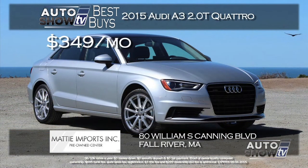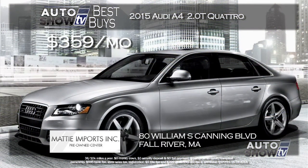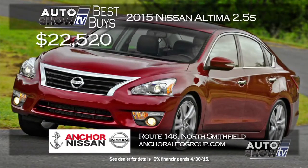We found two Audis at Maddy Imports in Fall River, part of their Spring Audi sales event with no money down and no first payment. Get a 2015 Audi A3 2.0T Quattro equipped with the cold weather package and sport suspension for just $349 a month. Or step up to the 2015 Audi A4 2.0T Quattro, which comes with heated front seats, premium leather, sunroof, and more at $359 a month — again, no money down and no first payment.